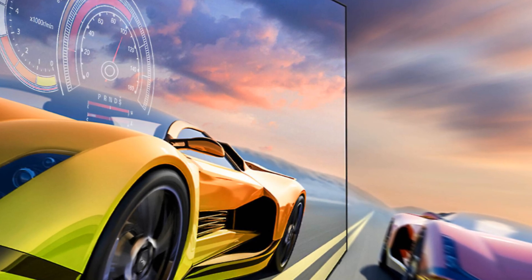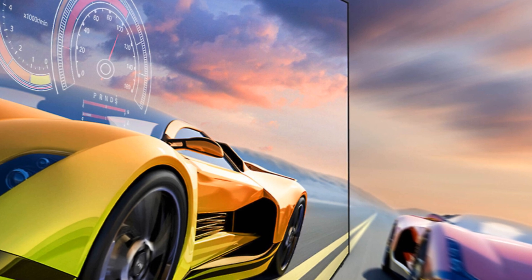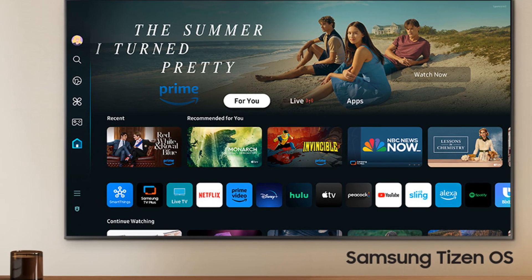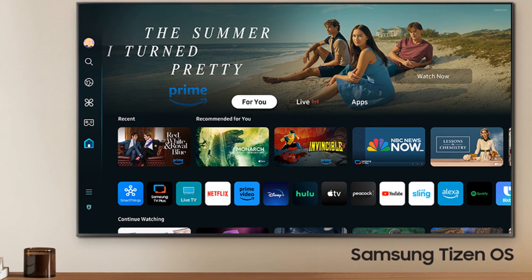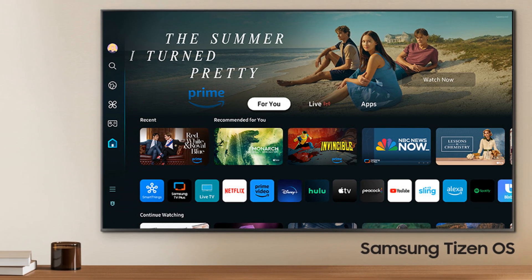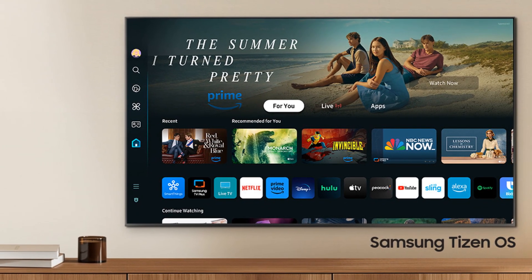VRR is supported by FreeSync Premium Pro technology, and ALLM or Auto Low Latency Mode is also supported. Other features include Samsung's Tizen OS Smart TV platform, which gives you access to an endless number of streaming options including your favorite movies and TV shows. An additional cool feature is the solar cell remote that uses room lighting for charging, so no batteries are needed.